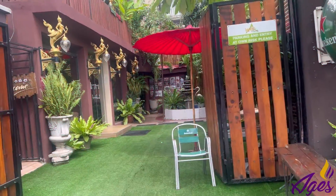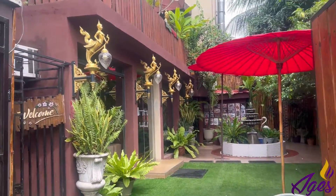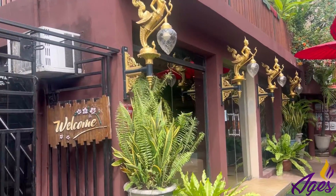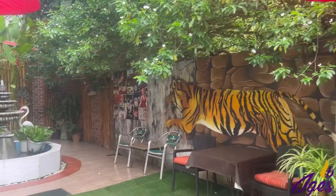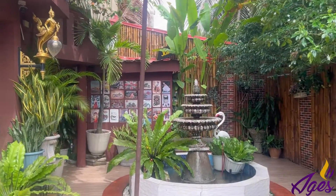So today we're going to be visiting Orchard House VI. It's located in the heart of Victoria Island and I really like this place for various reasons. I'll be telling you why I like them as we go into the video, so come along with me.